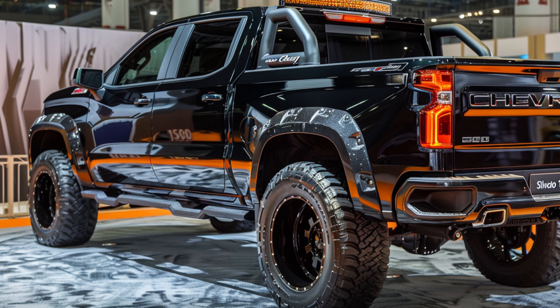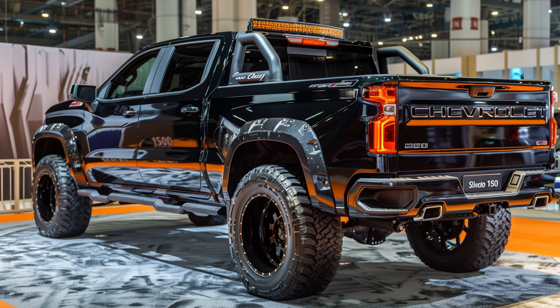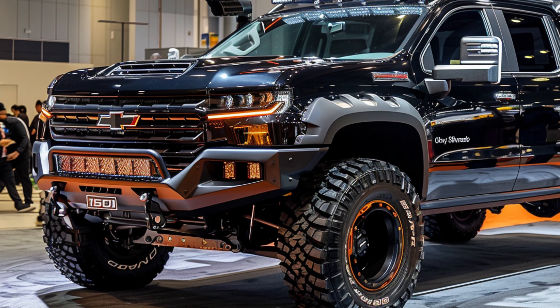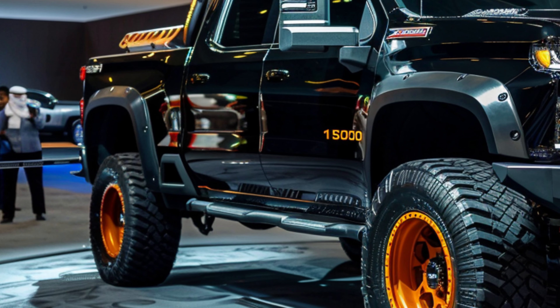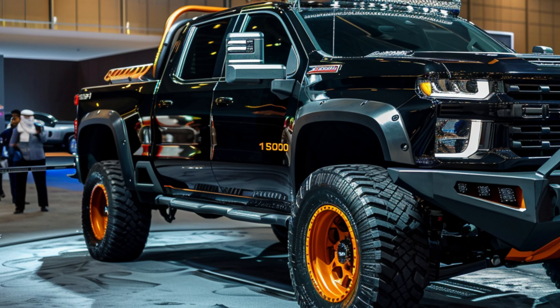The 2025 Chevy Silverado 1500 redefines what it means to be a truck with its bold presence, aerodynamic excellence, premium materials, advanced lighting technology, and seamless integration of technology. Visit your nearest dealership today and discover why the Silverado 1500 is the epitome of automotive excellence. Foxxbucket.com